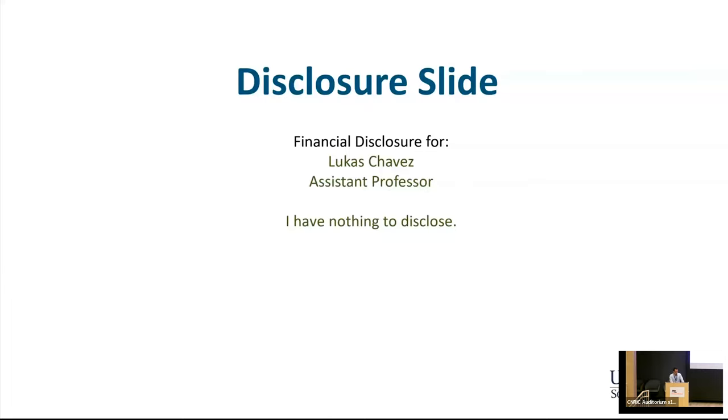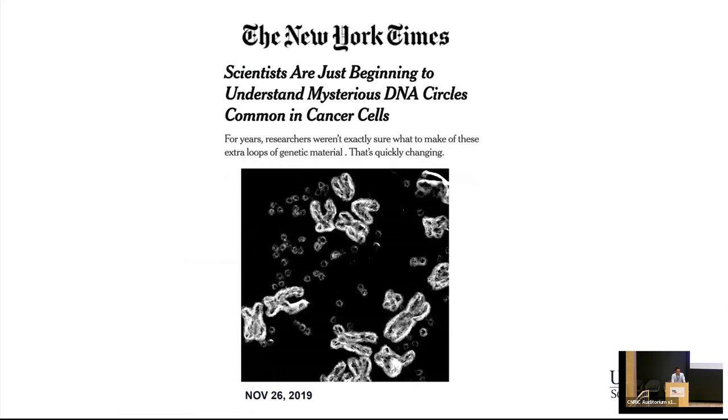I have nothing to disclose. In 2019, the New York Times actually had an article on these, how they call it, mysterious DNA circles, and that they are much more common in cancer than we originally thought.